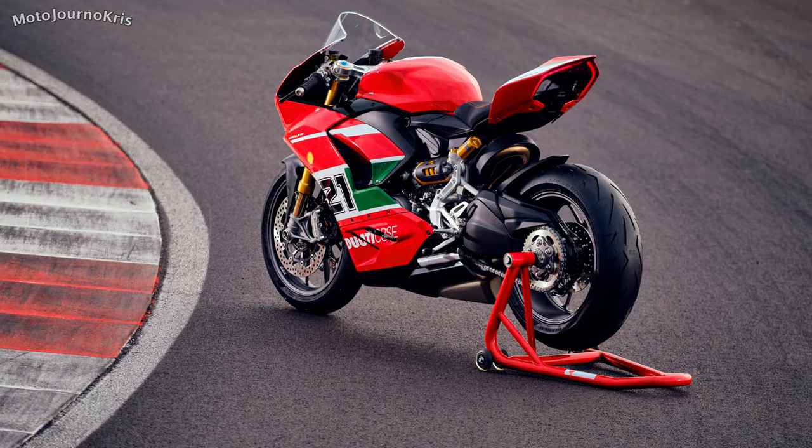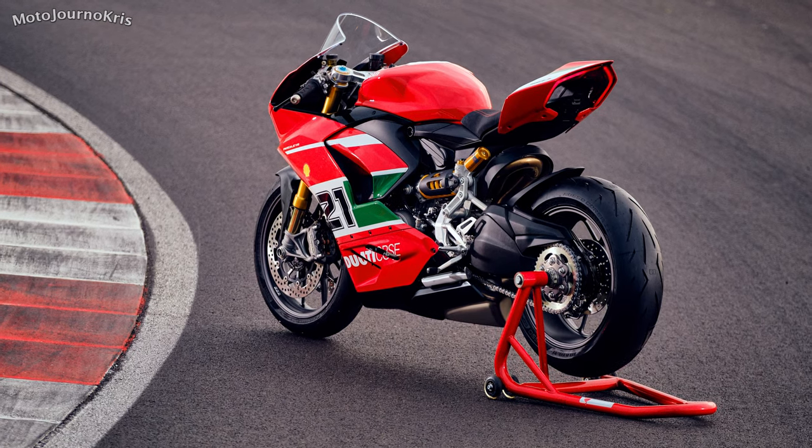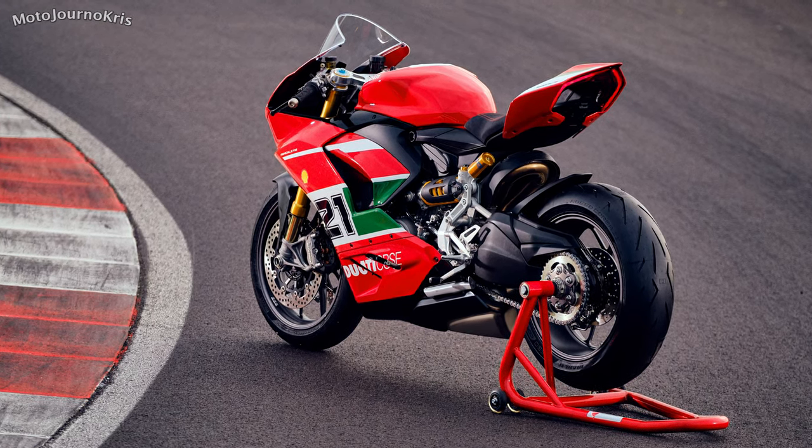Maintenance is 12,000km for regular services and Desmo services are at 24,000 kilometres, with a 24-month unlimited kilometre warranty.